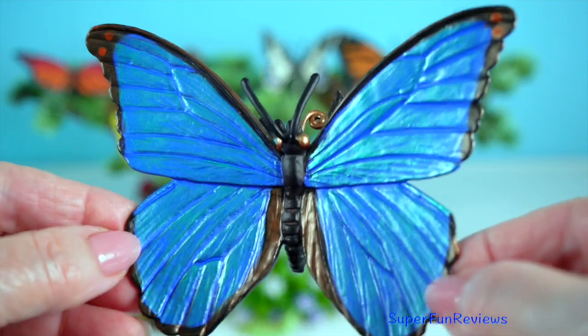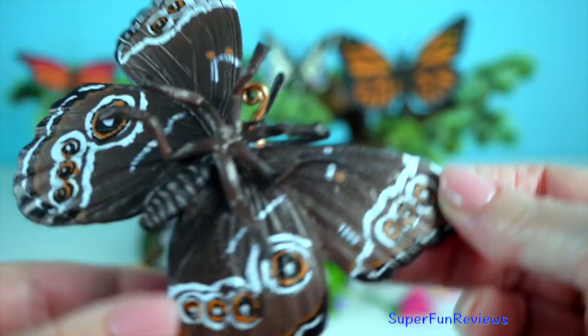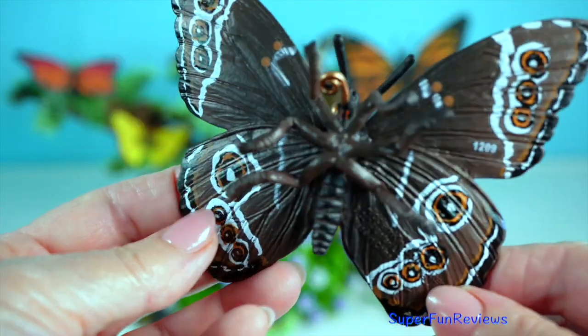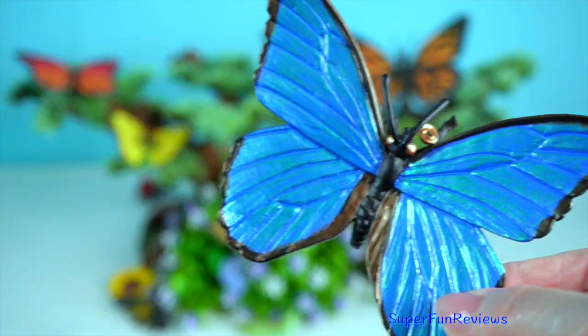Morpho butterflies are renowned for their brilliant blue wings, which shimmer due to microscopic scales that reflect light. They are found in Central and South American rainforests and their wings can span up to 20 centimetres.